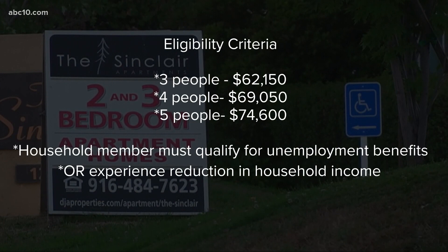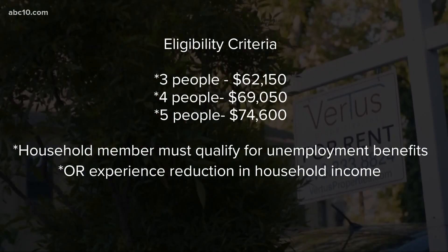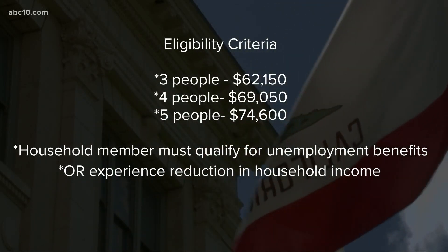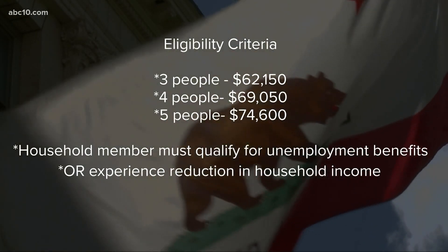Additionally, applicants must have at least one household member who is qualified for unemployment benefits or has experienced a reduction in household income due to the pandemic.